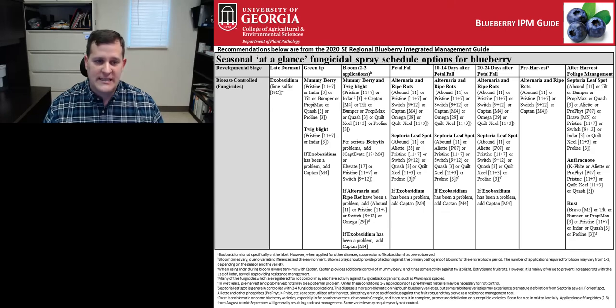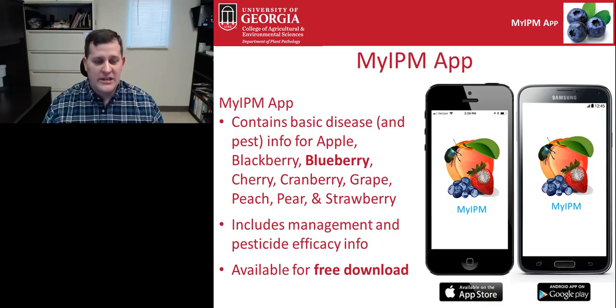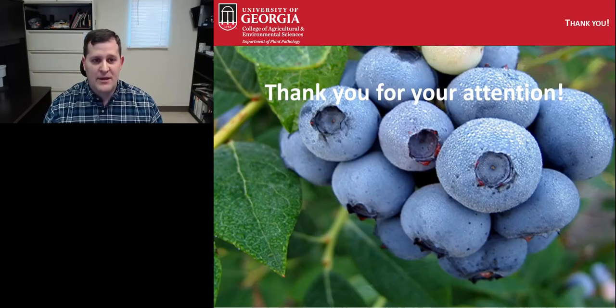To develop your own spray program, you can consult the Southeastern Regional Blueberry Guide available at smallfruits.org. The 2021 edition should be available soon, and within it you'll find the seasonal spray schedule with developmental stages, diseases important at each stage, and fungicides recommended for each. Additional information is available through the MyIPM app, which provides fungicide efficacy information and disease photos, available free on the App Store or Google Play. I'd be happy to take any questions. Thank you.